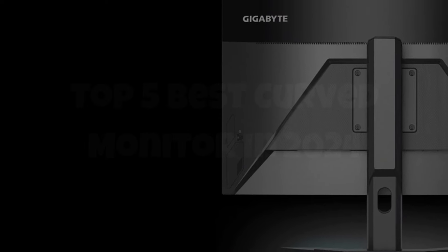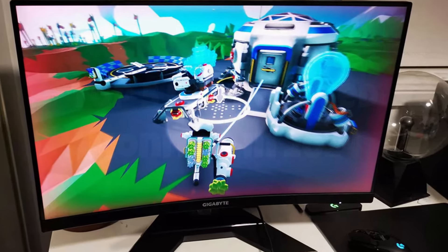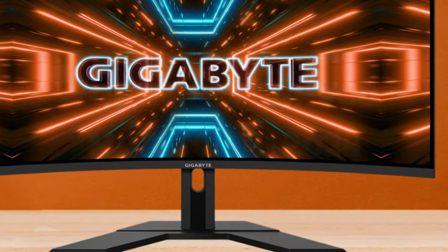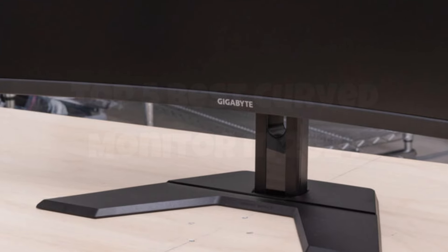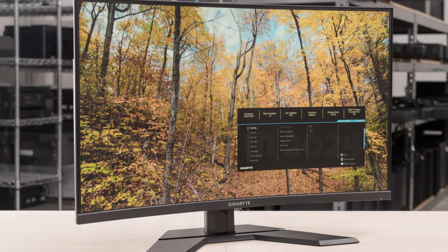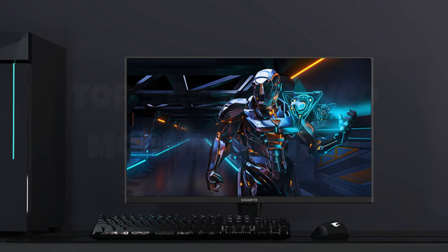Additionally, the monitor supports AMD FreeSync Premium, which helps eliminate screen tearing and stuttering for a more seamless gaming experience. The G27 FC comes with features designed to enhance user comfort and convenience, including Gigabyte's OSD Sidekick, allowing you to adjust display settings with a keyboard and mouse. Its ergonomic design offers tilt and height adjustments, and eye strain is minimized thanks to flicker-free technology and a low blue light feature. With its combination of robust performance, user-friendly features, and ergonomic design, the Gigabyte G27 FC stands out as a top contender in the mid-range gaming monitor market.